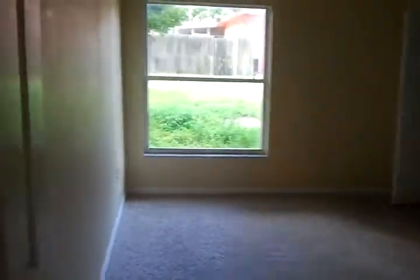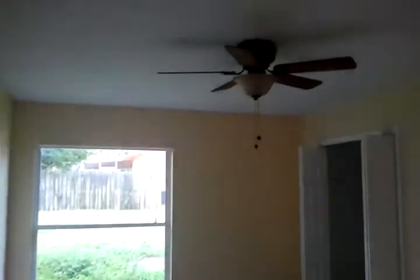Bedroom number three. Nice plush carpeting.